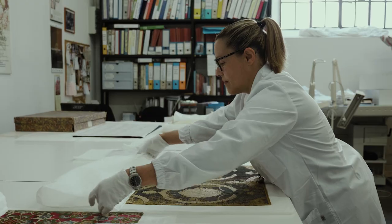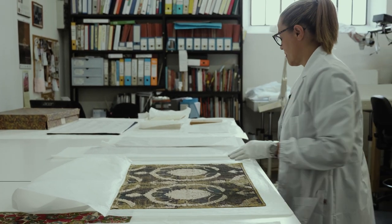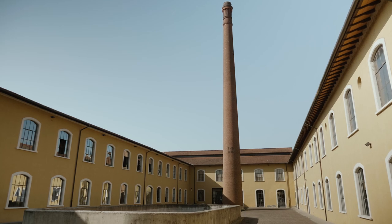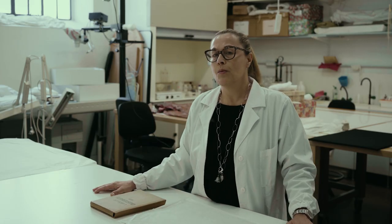Sono Daniela Degli Innocenti, la curatrice e la conservatrice del Museo del Tessuto. Prato è una città che ha una lunga tradizione tessile, a partire dal Medioevo, una tradizione di tipo laniero.